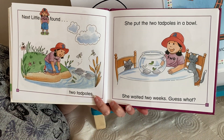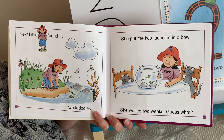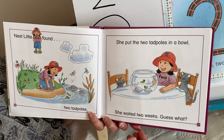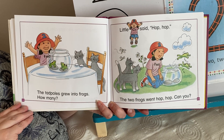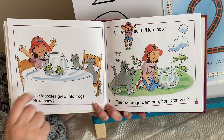Next, little two found two tadpoles. She put the two tadpoles in a bowl and she waited two weeks. Guess what? The two tadpoles grew into frogs. How many frogs? One, two.